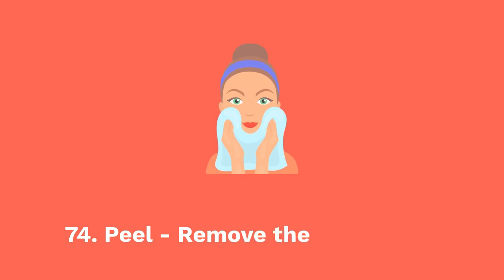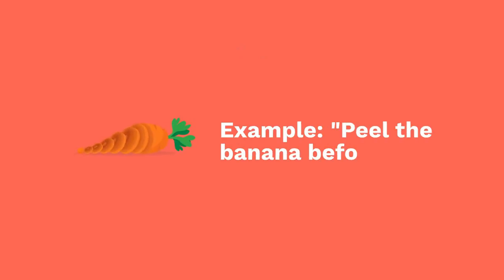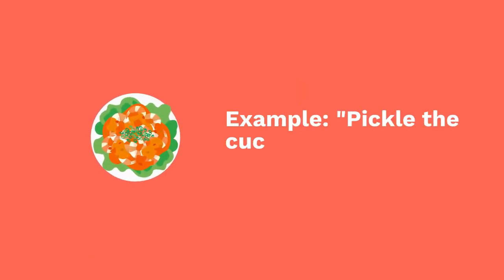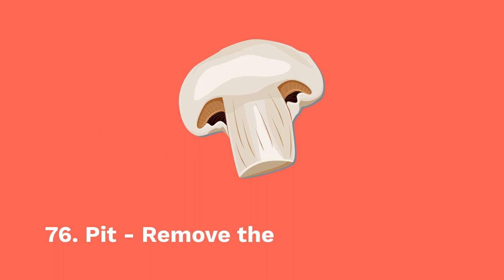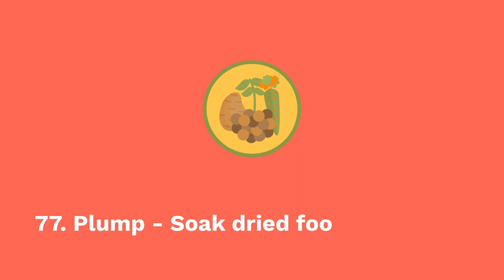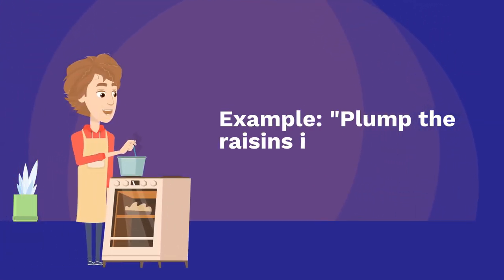Seventy-four: peel — remove the outer skin. Example: peel the banana before eating. Seventy-five: pickle — preserve food in vinegar or brine. Example: pickle the cucumbers in vinegar and spices. Seventy-six: pit — remove the seed from fruit. Example: pit the cherries before baking. Seventy-seven: plump — soak dried food to make it swell. Example: plump the raisins in water before using.